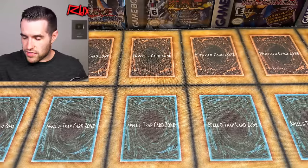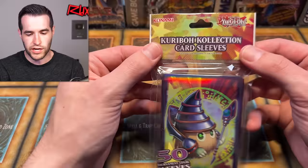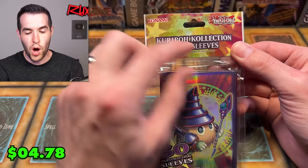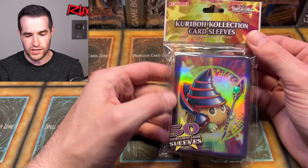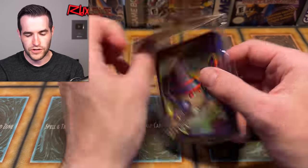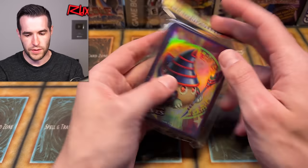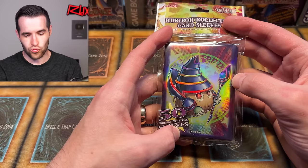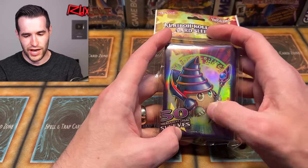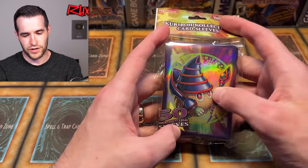Next we have a pack of sleeves. Kuriboh Collection — the Kuriboh Collection card sleeves! That's pretty cool. 50 card sleeves of Magi-Kuriboh — the legend. These are pretty awesome. The Magi-Kuriboh just rocking it, with the Dark Magician hat and Dark Magician wand on the Kuriboh. That's pretty sick. I'm a big fan. That's my favorite item so far.